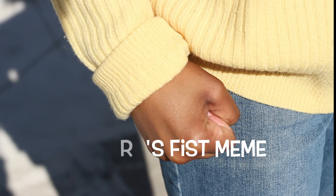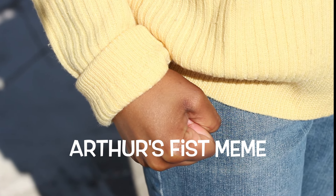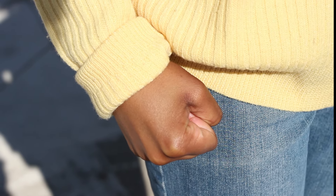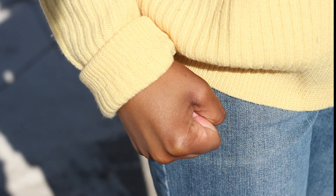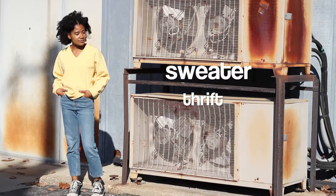I really like using pop culture references as Halloween costumes, just because they can be super quirky and unique, especially depending on some of the parties that you go to. So this is a really easy costume that anyone can really find in their closet, or even at Goodwill.